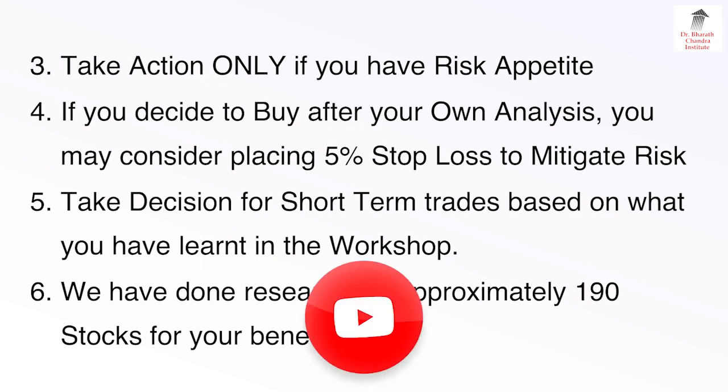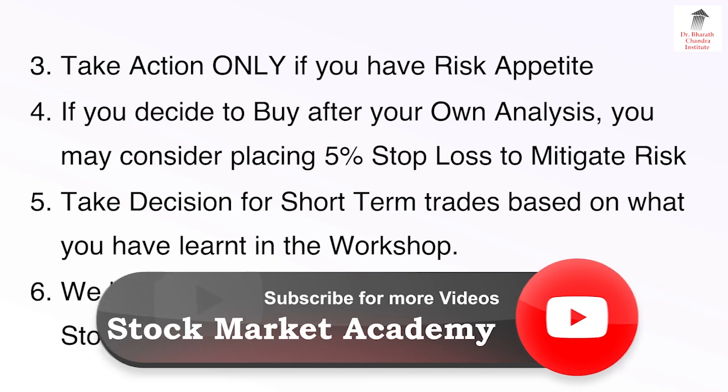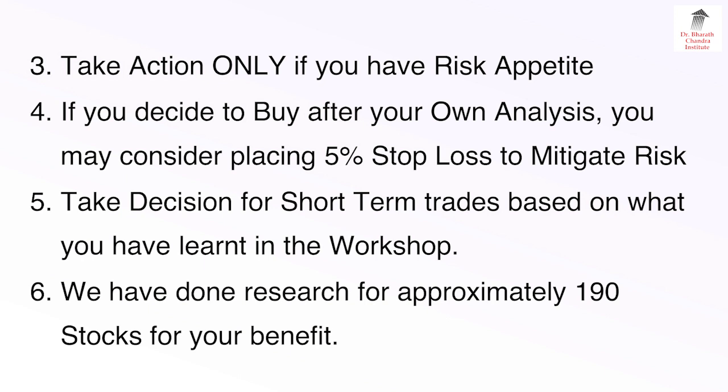Fourth, if you decide to buy after your own analysis, you may consider placing a 5% stop loss to mitigate the risk. Fifth, take decisions for short-term trades based on what you have learnt in the workshop. Based on the red light red light technique, you will know when to buy and when to sell. And sixth, we have done research on approximately 190 stocks for your benefit.